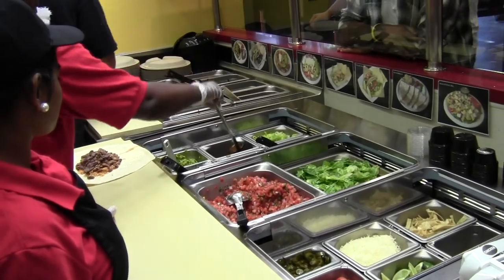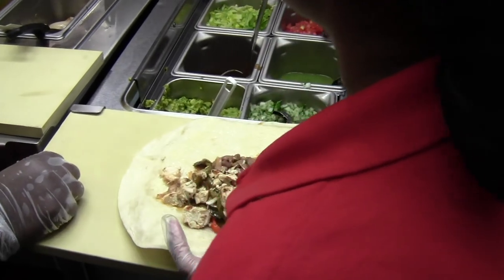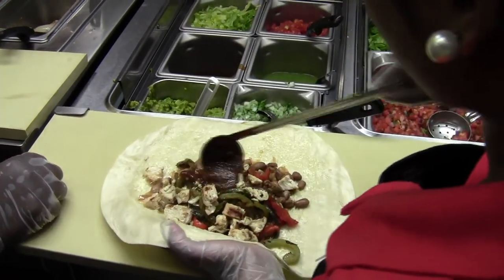In addition to your typical Mexican fare, they offer the BYOB, which gives you the option to build your own burrito and spice it any way you'd like.